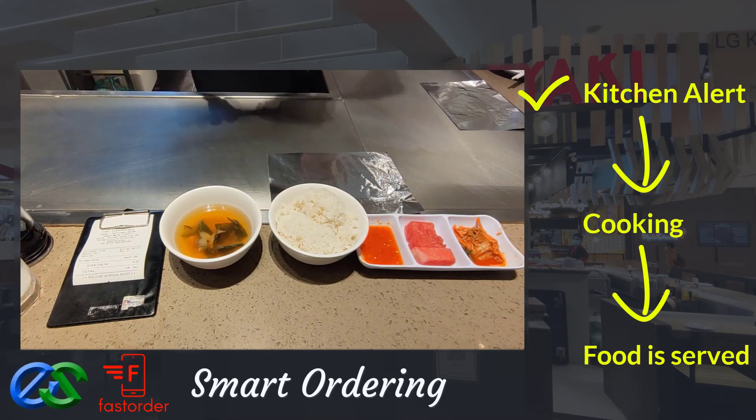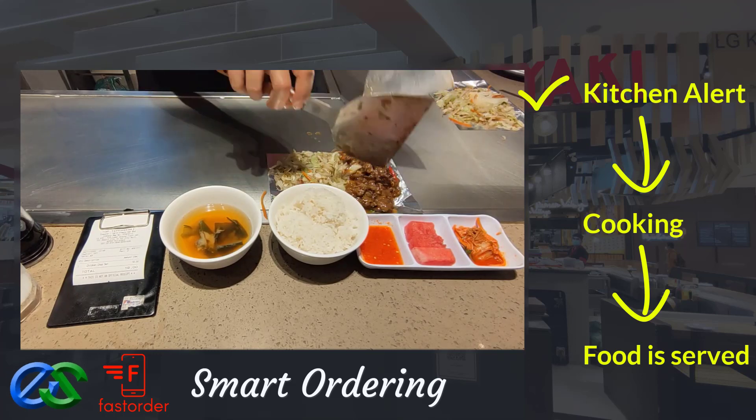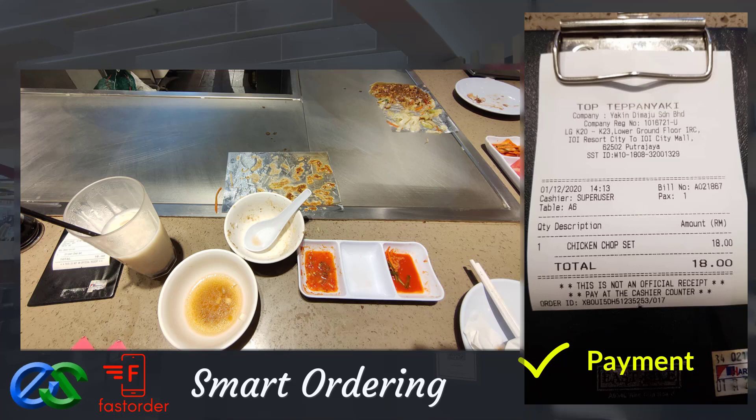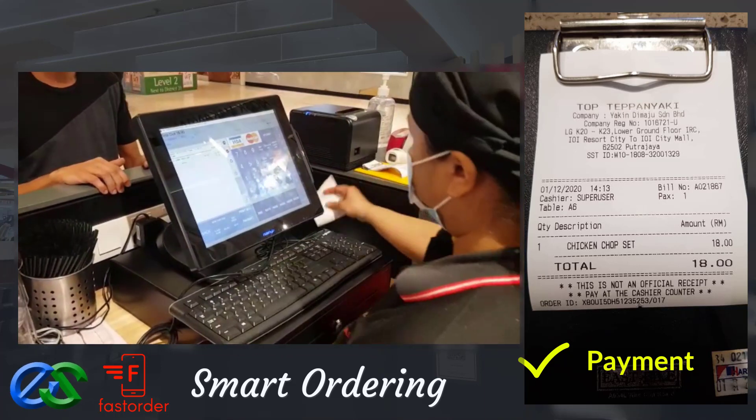Once the food is prepared, it is ready to deliver straight to the table. When dining is done, customers make their payment at the E-Point POS system at the cashier counter.